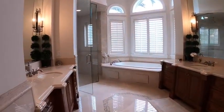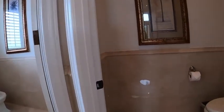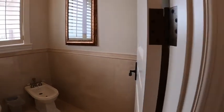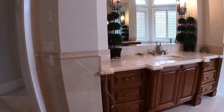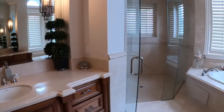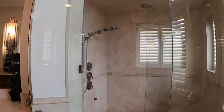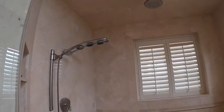Here's the master suite bath. It has a toilet with a bidet and also a separate toilet room, as well as his and her sinks. There's a jetted tub which looks like a Jacuzzi, and a large glass shower system with double heads.